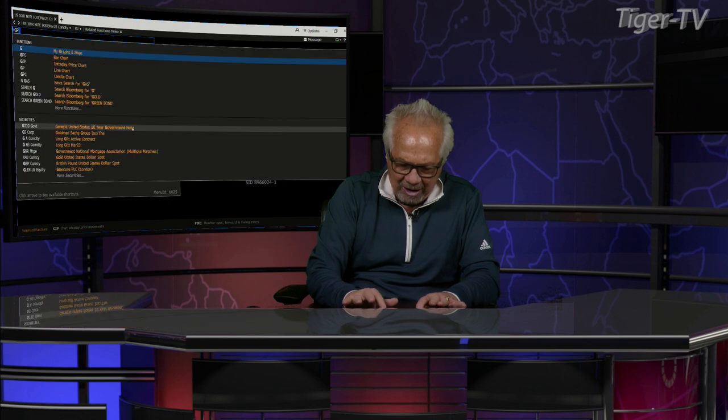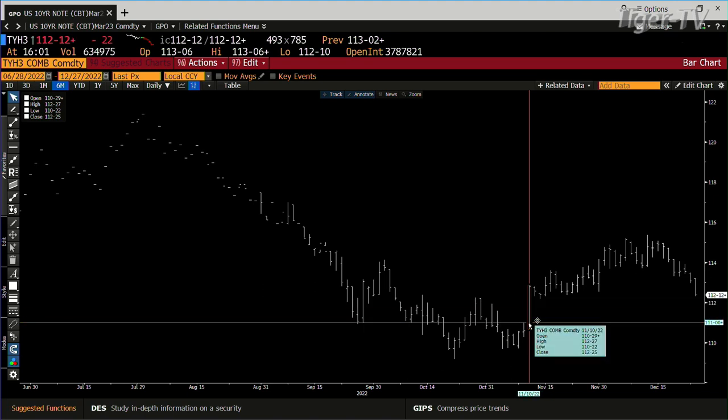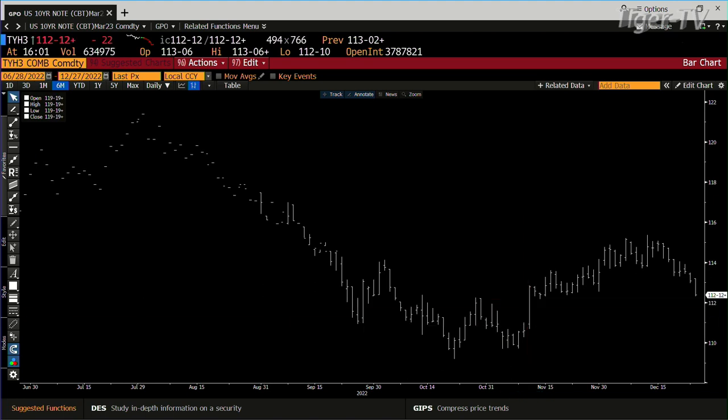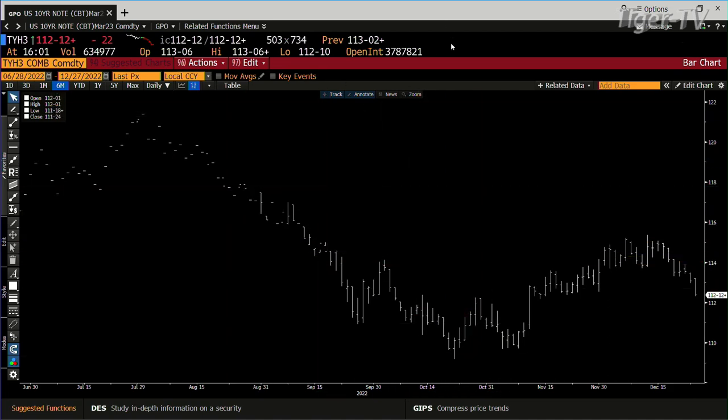Let's take a look at the bonds, because the bonds are making the run once again for lower price and higher yield. Right now the 10-year is at 3.78%. We're into the strength bar — the top of the strength bar is $112.27. This thing is going down to $110.24, which is going to put our 10-year over 4% once again, and we'll see how the rest of this shakes out.